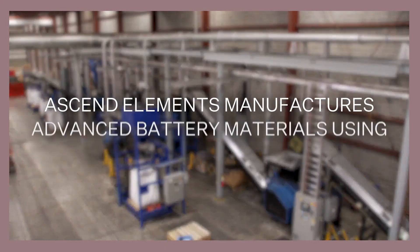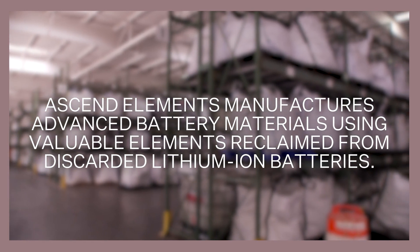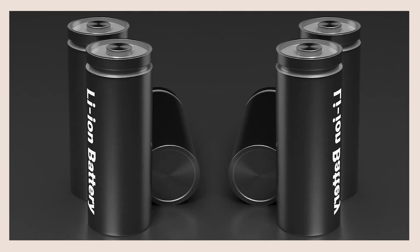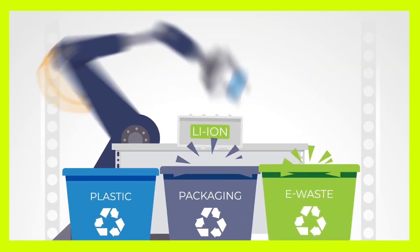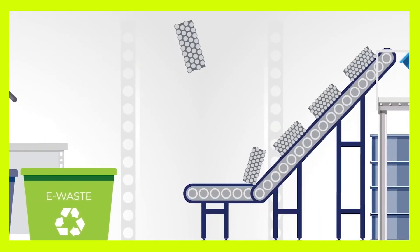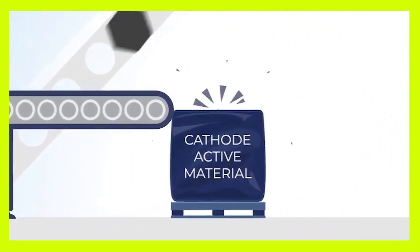Another exciting development in energy storage comes from battery recycling, like the work being done at Ascend Elements. Batteries, especially lithium-ion batteries, aren't widely recycled just yet, but they are recyclable. We're not just extracting the cobalt out of it — we're actually extracting all the valuable metals out of the lithium-ion battery and then recycling them by elevating them to the highest level of value in the battery supply chain into something called cathode-active material.